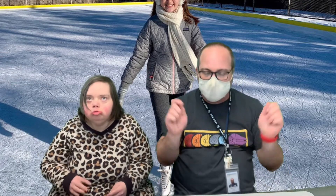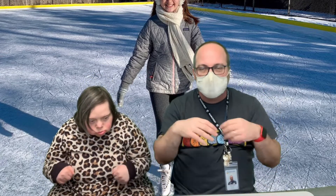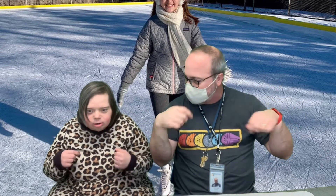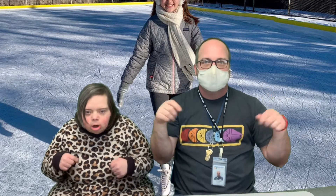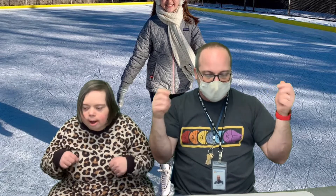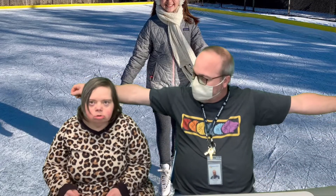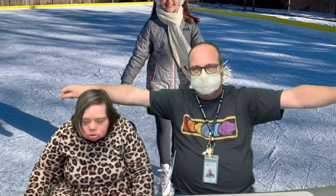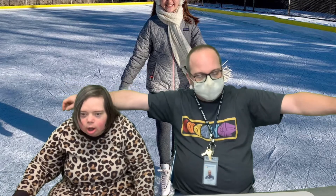Okay, wrist circles — either wrist or fingers, one or the other. Whatever you can do, just move something. We'll do that for 10. 1, 2, 3, 4, 5, 6, 7, 8, 9, 10. And lastly, we're going to do our arm circles. Make sure you don't hit the person next to you. We're going to do that for 10. 1, 2, 3, 4, 5, 6, 7, 8, 9, 10. All right, good job. Shake it out.